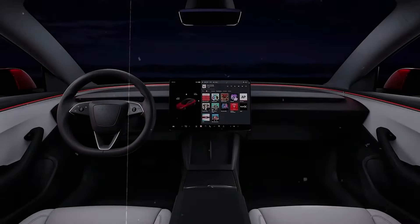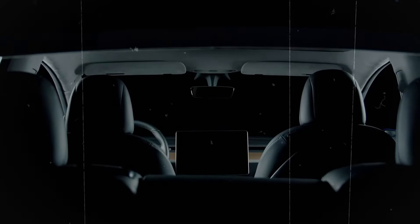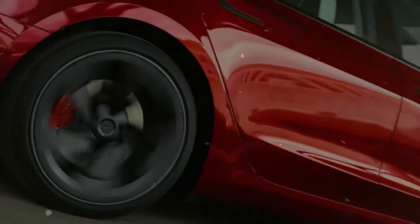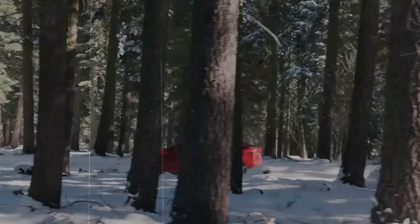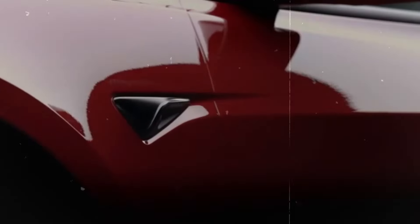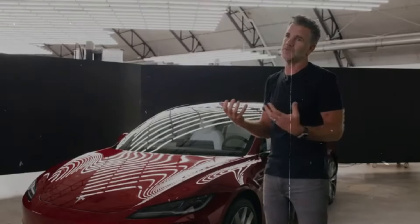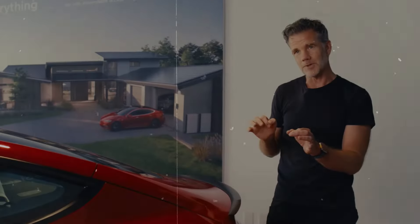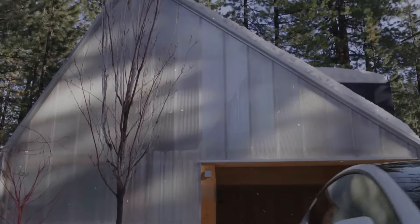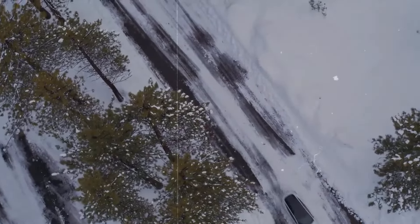Tesla continues to cater to different market segments with the Model 3 and Model Y. The Model 3 is an excellent choice for those seeking a high-tech, luxurious electric vehicle at a reasonable price — features like cooled seats and a rear display greatly enhance the driving and passenger experience. The impressive range of the Model 3 Long Range is a major advantage for long trips. The Model 3 Performance is a standout for sports car enthusiasts, combining speed with cutting-edge technology. Conversely, the Model Y offers exceptional versatility, making it particularly appealing to families. Tax incentives and local benefits can further enhance the Model Y's appeal.